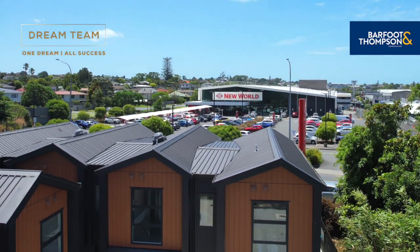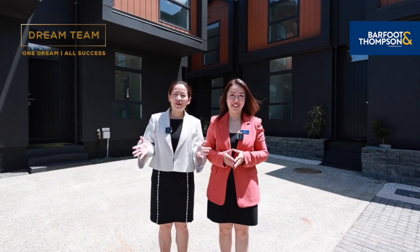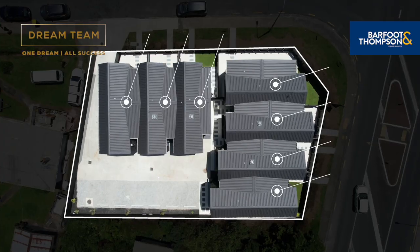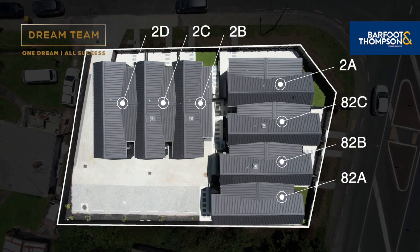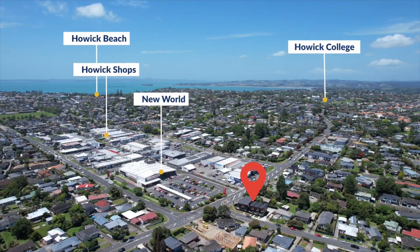Hi everyone, Kitty here. Hi, it's Carol here. We are from Buff Thompson Dream Team. Welcome to the Rhythm of Hallowick at 82 Union Road. It's located literally walking distance to the schools and shops nearby. New World Supermarket is just across the road.